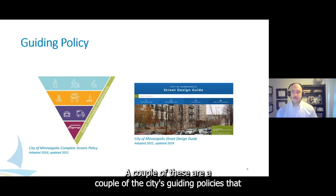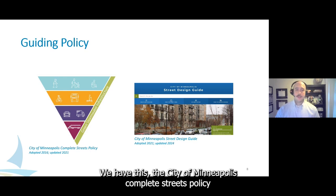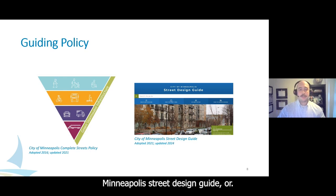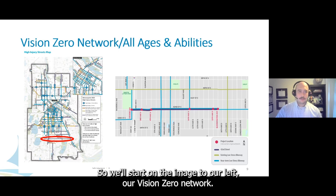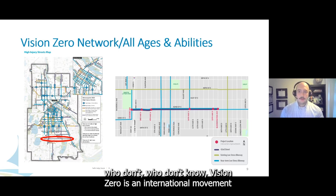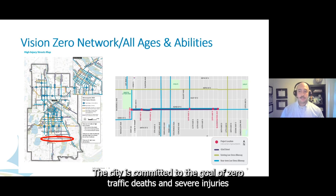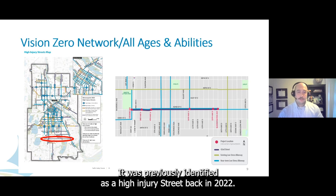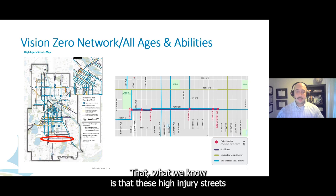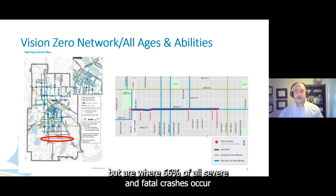A couple of the city's guiding policies will inform the project team on design treatments: the City of Minneapolis Complete Streets Policy and the City of Minneapolis Street Design Guide. Starting with the Vision Zero network — Vision Zero is an international movement to end traffic deaths and severe injuries on our streets. The city is committed to the goal of zero traffic deaths and severe injuries by 2027. The red circle here is 42nd Street, previously identified as a high injury street back in 2022. These high injury streets make up around 9% of all streets in Minneapolis but account for 66% of all severe and fatal crashes.